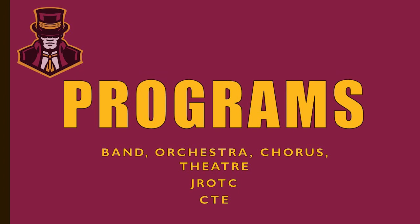We also want to talk about some programs we offer at Science Hill. We have band, orchestra, chorus, theater arts, JROTC, and many programs in our CTE. We encourage our freshmen to be a part of a program or some sort of smaller community on campus.